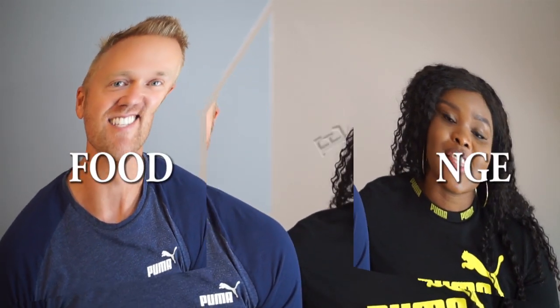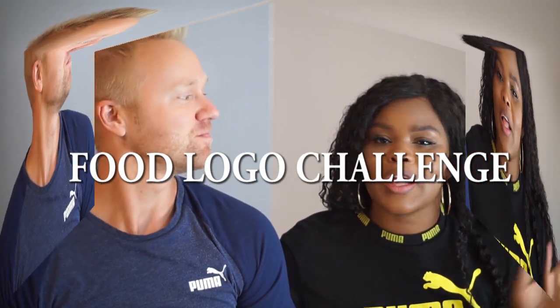Today we have a food logo challenge — this is part two. We did a part one a long time ago, and this one is specifically for food logos, which I'm really excited about. The loser has to do something at the end and I'm really nervous, because whoever gets the least answers correct will face a consequence.